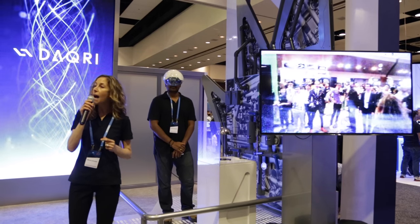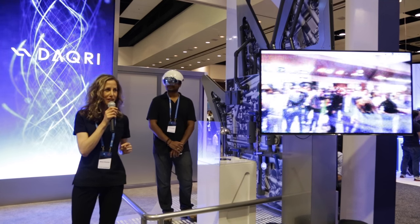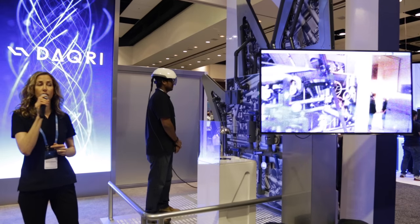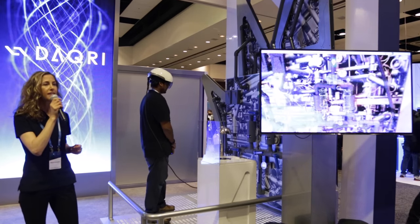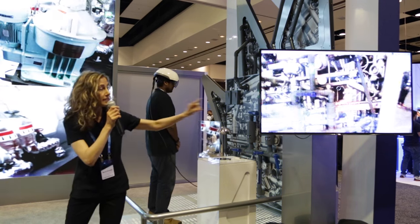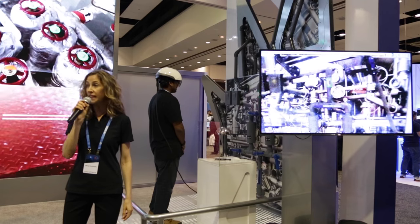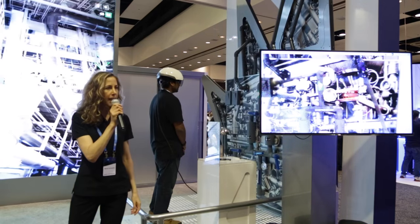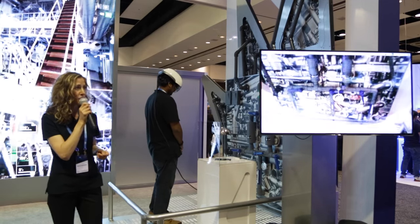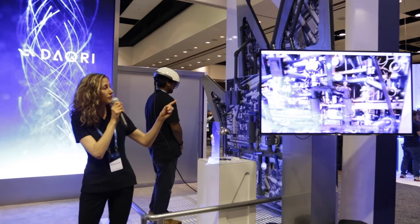Today we're going to give you examples of guided work instructions and thermal vision. This first demo is guided work instructions. Imagine Naveen is doing a routine inspection of a water supply system in our simulated plant here on stage. Daquiri Smart Helmet continuously scans the area and once in close range, specific details appear. Here the Smart Helmet is recognizing a piece of equipment that needs attention. Once a potentially dangerous pressure problem is identified, the steps to remedy the situation appear.